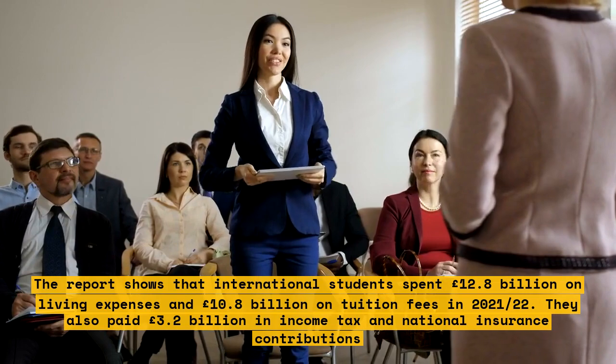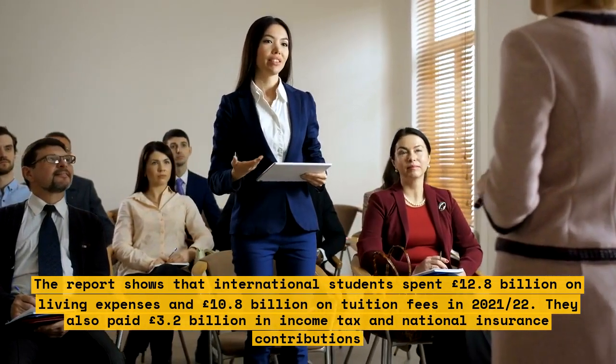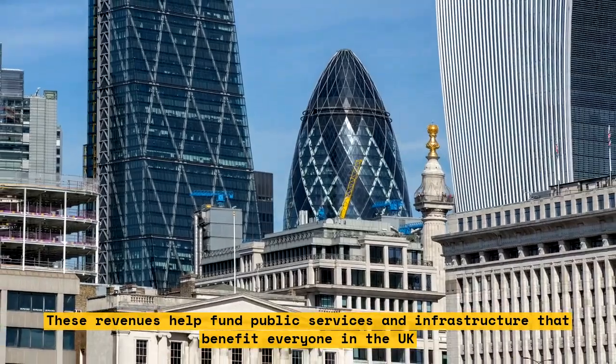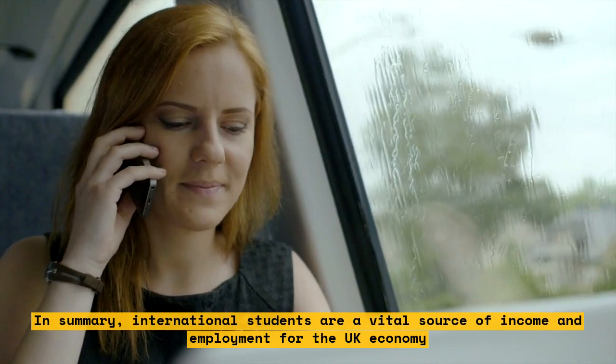International students also paid £3.2 billion in income tax and National Insurance contributions. These revenues help fund public services and infrastructure that benefit everyone in the UK.